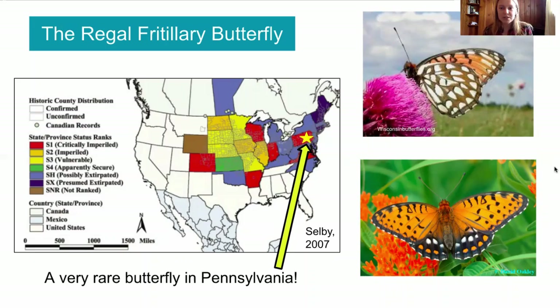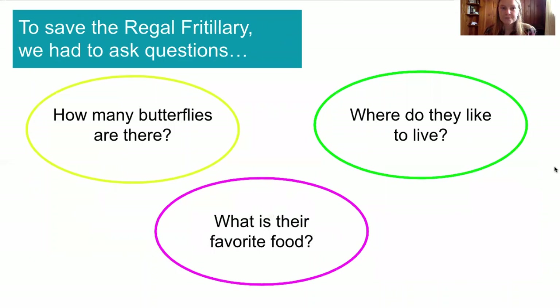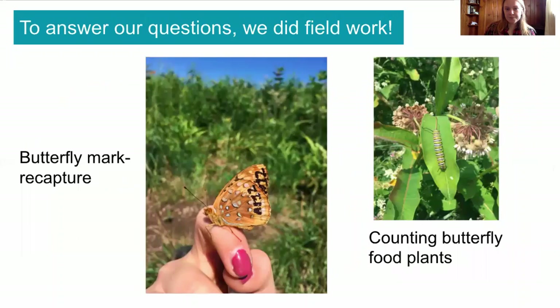We were worried that the Regal Fritillary would disappear even from that one spot in Pennsylvania. So in order to save the Regal Fritillary, we had to ask some questions — like: how many butterflies are still living in Pennsylvania? Where do they like to live? And what are their favorite kinds of food? In order to answer these questions, we had to collect data and do fieldwork.